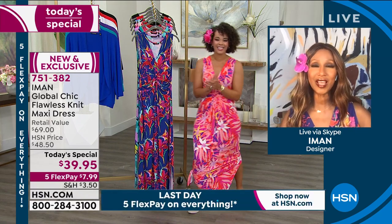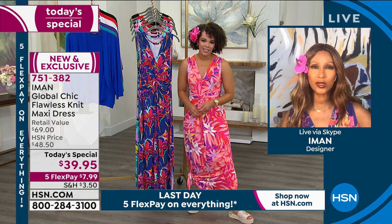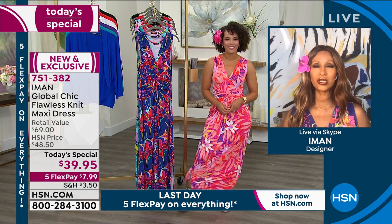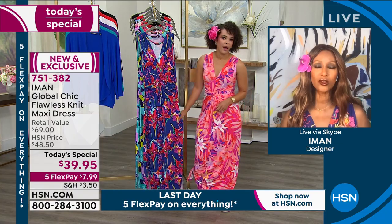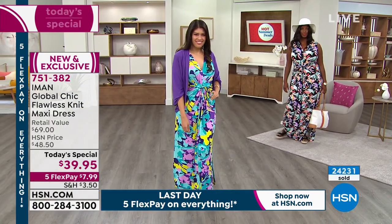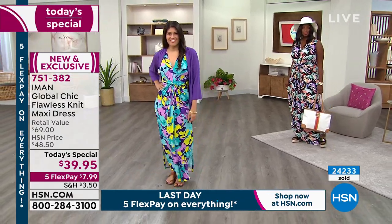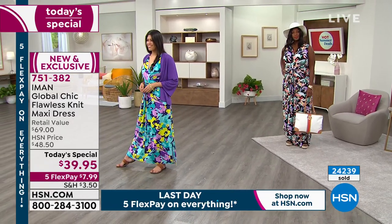Thank you. That's what I really wanted to do when I came to HSN and created Iman Global Chic. It was about fashion democracy — great value, great quality, and great design. I also wanted to create something from extra small to 5X, and we have petite, average, and tall. This is the ultimate maxi dress.